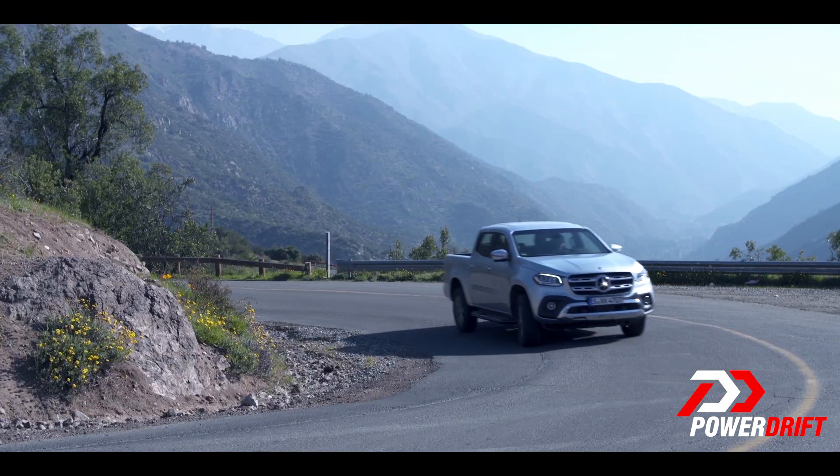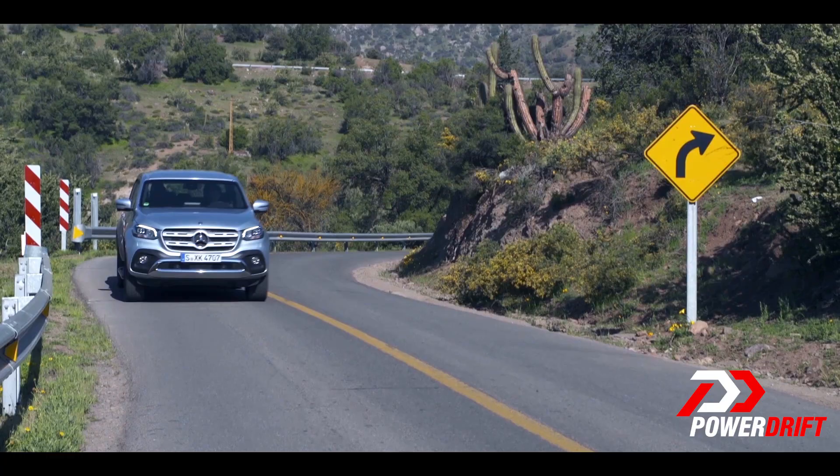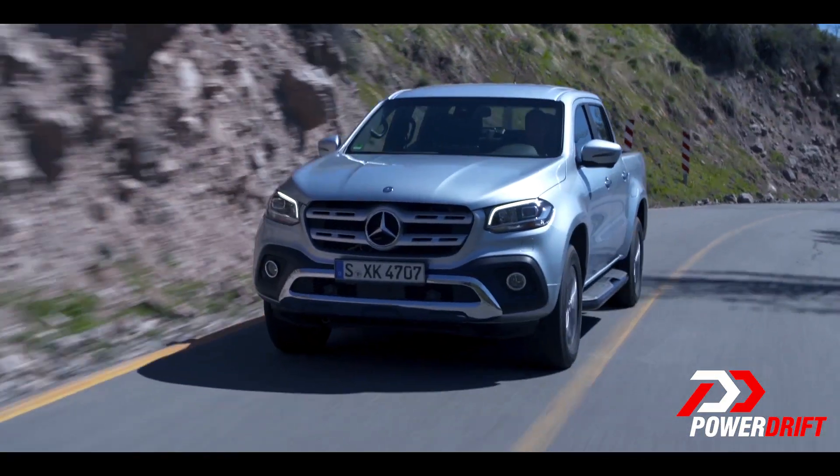I think all that's left to be seen is the AMG variant of this pickup truck. Can you imagine this car with the G65 series of engines dropped into it? Man, that would be the day.